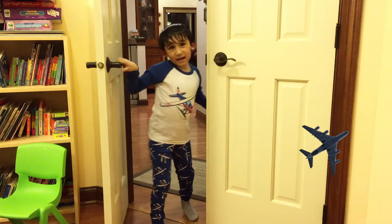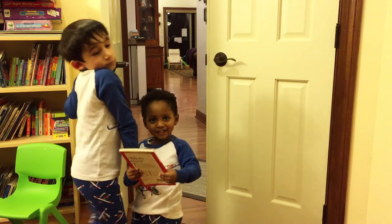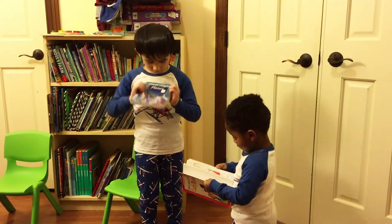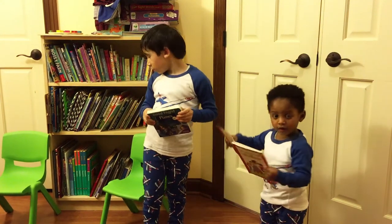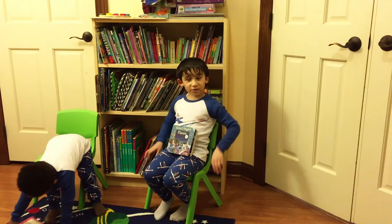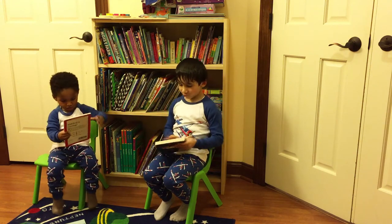Hi friends! Do you want to read the book? Sure! Which one should we select? This one. It's Goodnight Planes. Alright, who wants to read it? I do! Friends are going to really like this book, so let's read it.